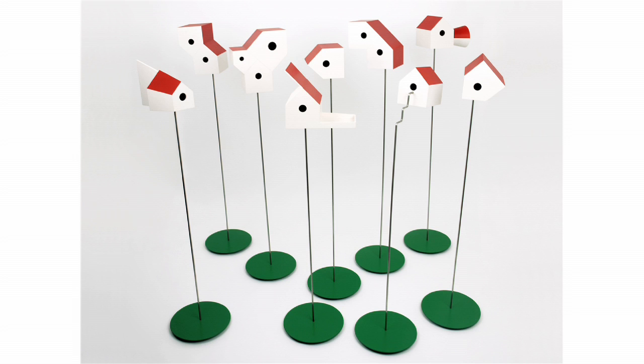Which later on when I was at the RCA — that happened at the end of my first year — it became a collection of bird houses which are based on the shape, trying to get as many variations as possible.